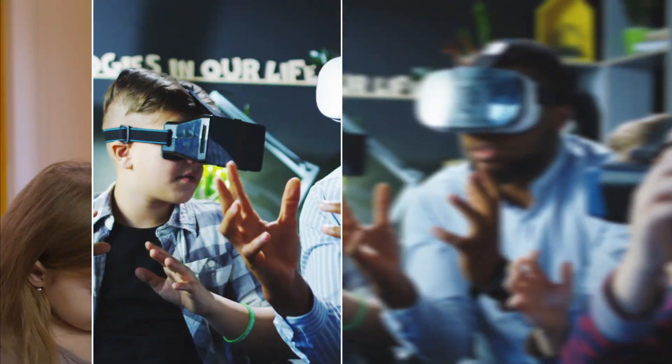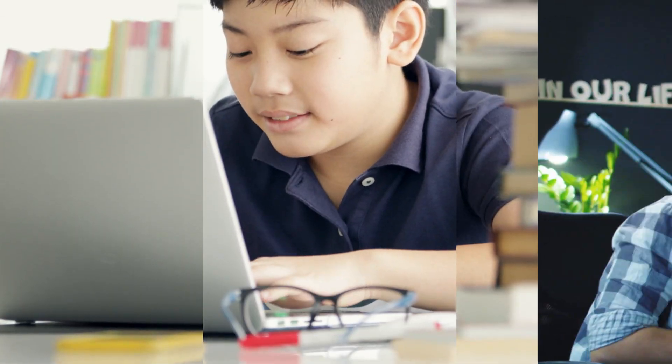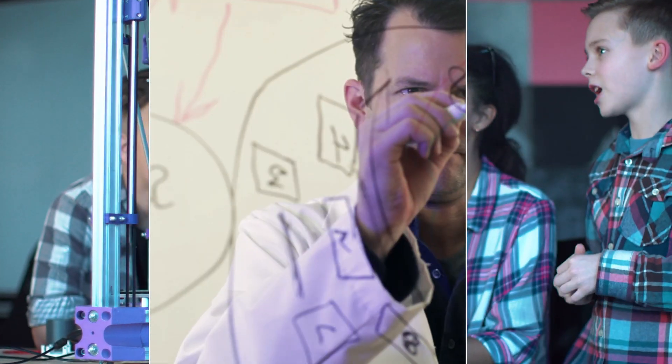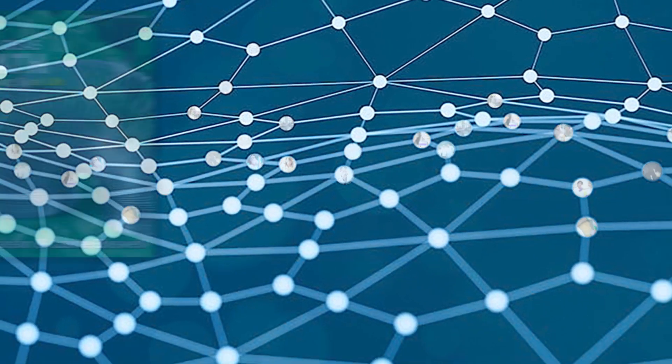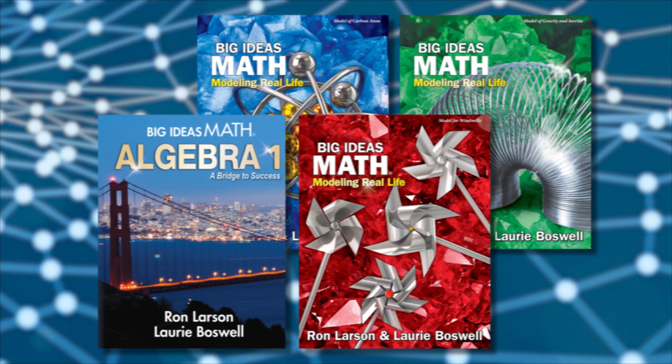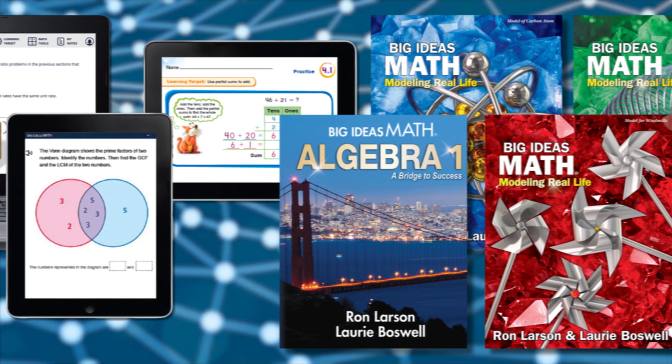How can we inspire, engage, empower, and grow students in mathematics? How do we get them college and career ready for classes and jobs that don't even exist yet? With one voice from kindergarten through high school, Big Ideas Math for grades K through 12 is leading the way.